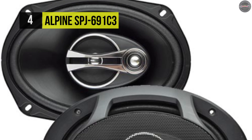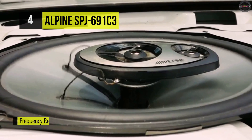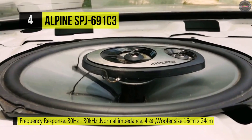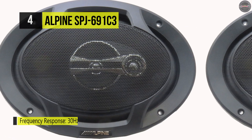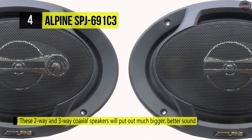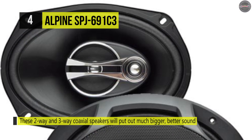It comes in both the 6 inch and the 6 by 9 inch, and the speakers feature 30 Hertz to 30k Hertz frequency response. It uses three-way coaxial speakers that will put out much more significant, better sound than what entry-level customers are used to. They are compatible with Alpine entry-level 2-channel and 4-channel amplifiers for secure system building.